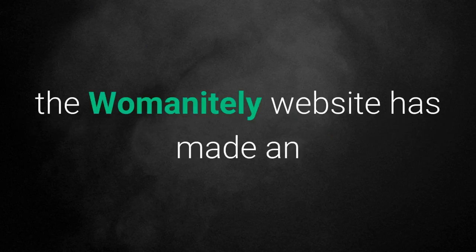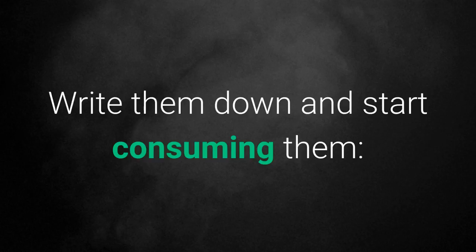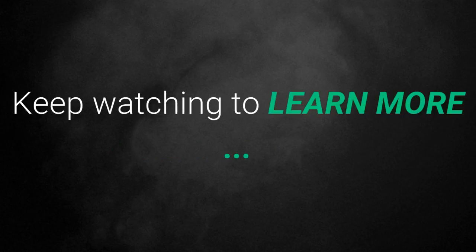What foods make your stomach flat? If you're looking to lose weight, the Womanightly website has made an interesting list of 5 best foods to have a flat abdomen. Write them down and start consuming them. Keep watching to learn more.